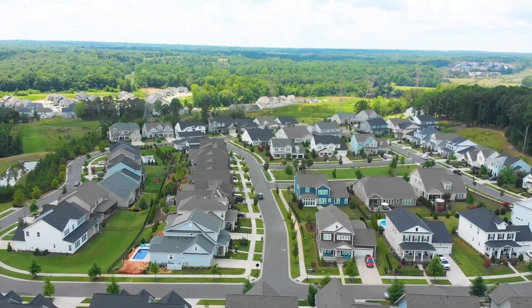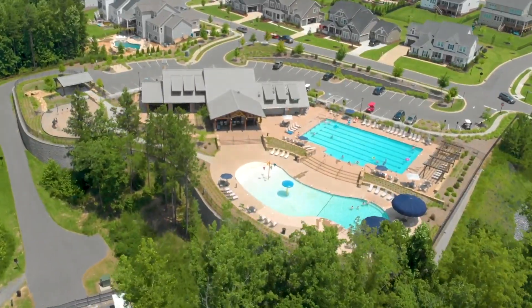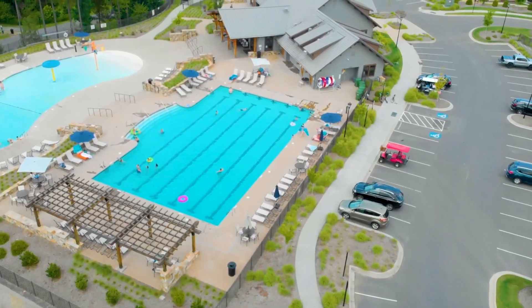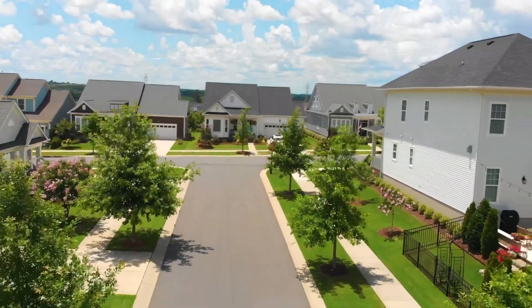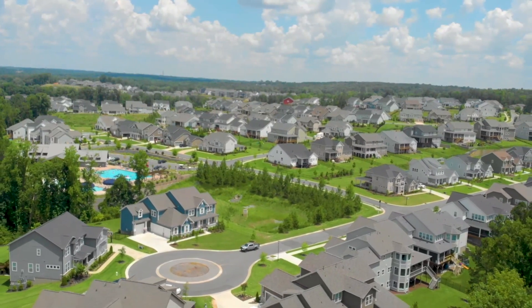Welcome to Mason's Bend, one of Fort Mill's newest and hottest neighborhoods. It boasts an amazing amenity center and pool. It includes 750 plus home sites and has its own new elementary school.